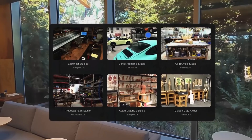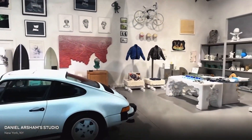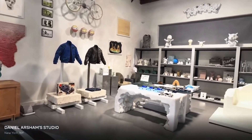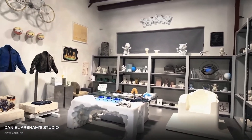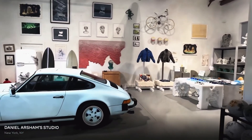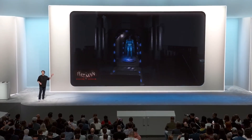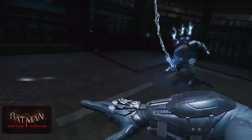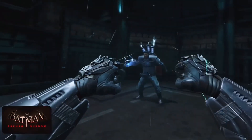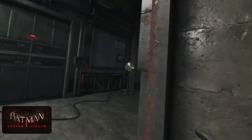We're also bringing photorealistic spaces to the metaverse — we call this Hyperscape. You can use your phone to scan a room and recreate it, or step into a room that someone else has scanned and shared. And of course there's gaming — we've got some really good ones coming. Batman: Arkham Shadow is exclusively on the Quest 3 family and will be included in any purchase of a Quest 3 or 3S this fall.